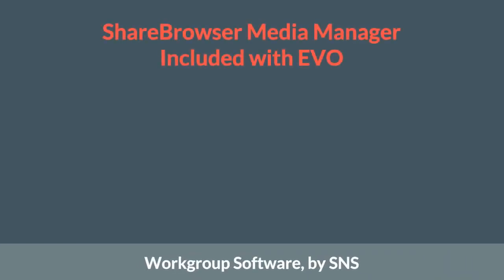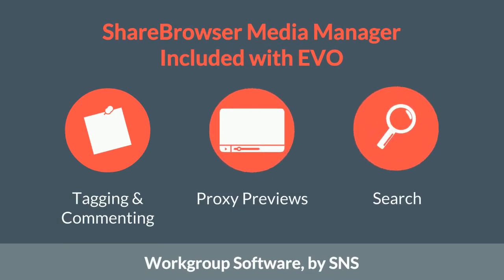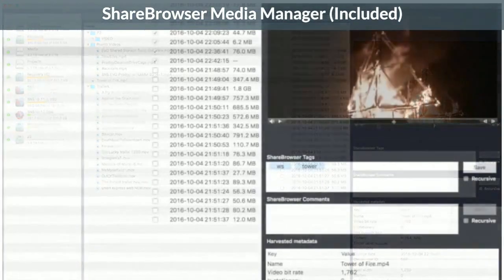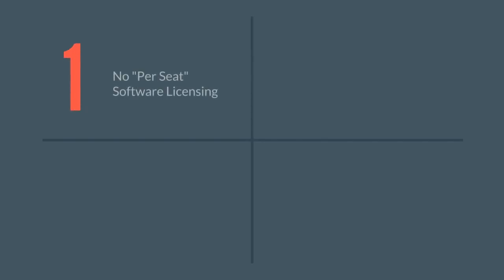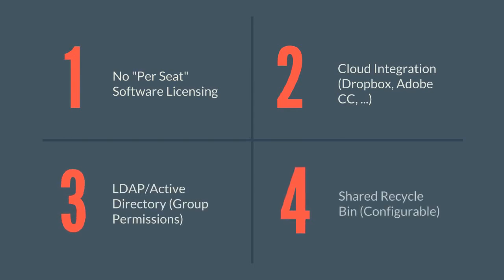With ShareBrowser, also designed by SNS, your workgroup has a shared database for tagging assets, previewing media, and searching all of your storage devices. Some of the best features include no-proceed licensing, cloud integration, enterprise directory services for group permissions, and a system-wide recycle bin.